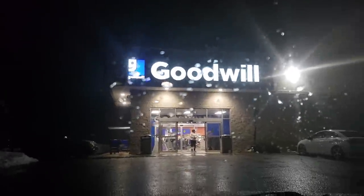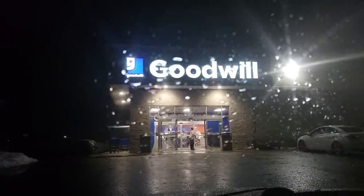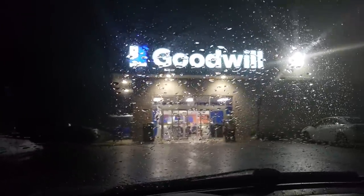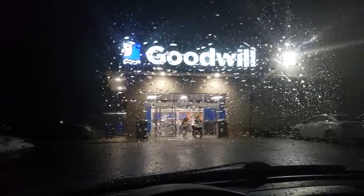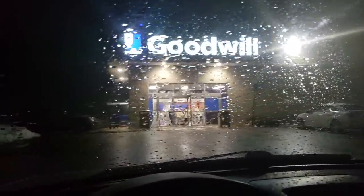What is up YouTube? Thrift School over here outside of Goodwill. It is freezing rain outside, but we're gonna go inside and try to find some things to sell over on eBay and Amazon.